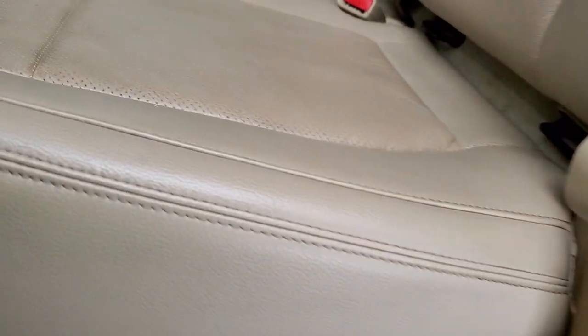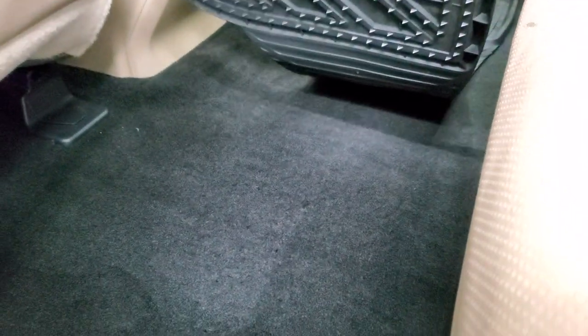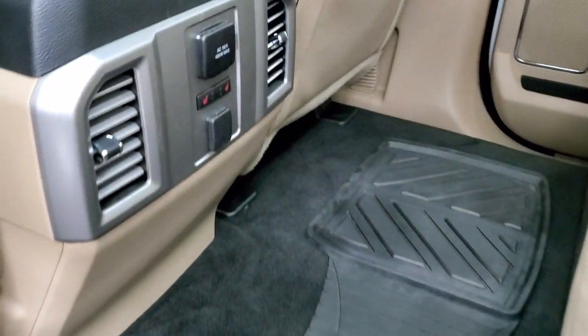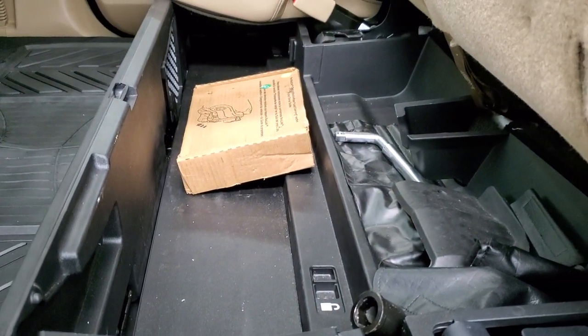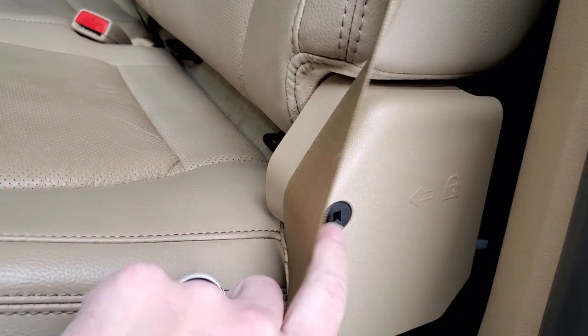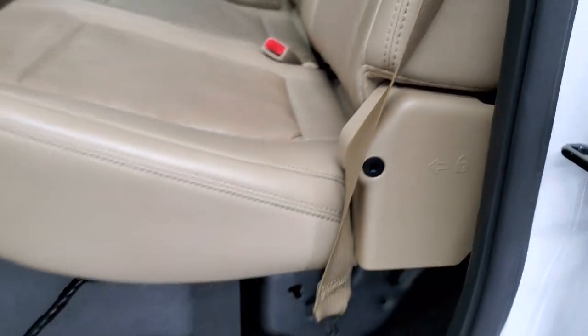The carpeting and floor mats are nice and clean back here. The outboard back seats are heated. You get a 110-volt 400-watt plug-in back here as well. The seats fold up and you get storage underneath. It also has the subwoofer back here.